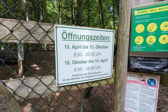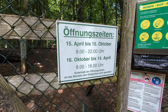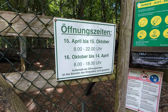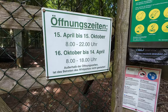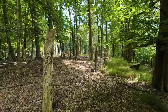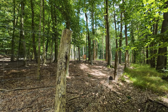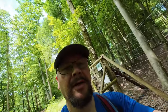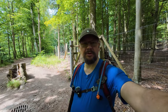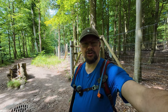Hier sind die Öffnungszeiten des Wildgeheges: vom 15. April bis zum 15. Oktober von 8 bis 22 Uhr, und vom 16. Oktober bis 14. April von 8 bis 18 Uhr. Wer gerne eine Rast machen möchte – da oben durch die Bäume ist noch ein schöner Rastplatz mit Papierkorb. Die meisten größeren Rastplätze hier, wo auch Doppelbänke sind, haben immer einen Papierkorb. Das ist sehr schön und gefällt mir.